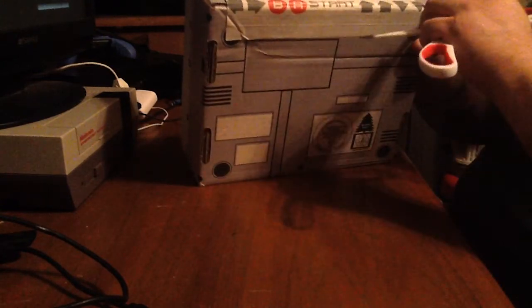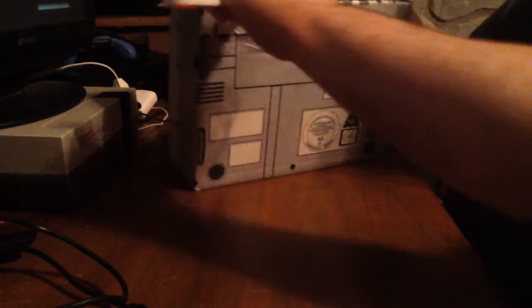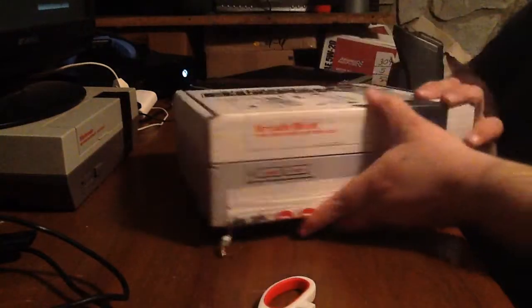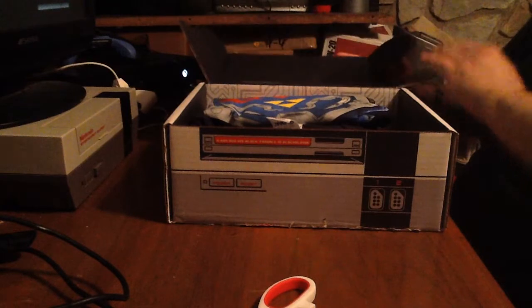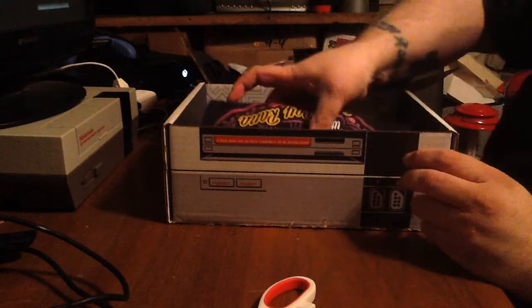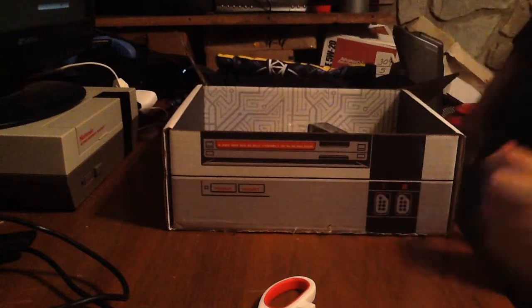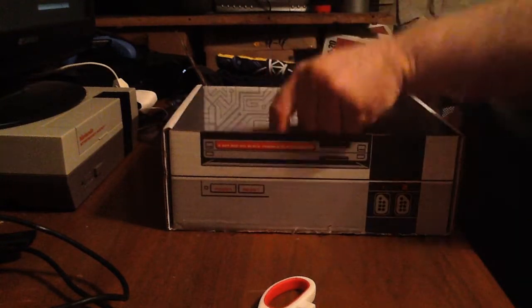My husband knows a lot about it more than I do — it's up, up, down, down, left, right, B, A, start. I think this month we're supposed to get two t-shirts. We'll do the t-shirts last; the first thing, go ahead and pull out the first thing.